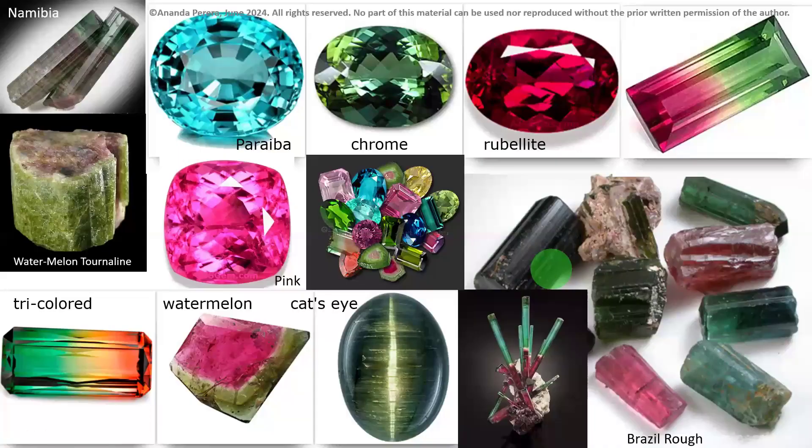Now these are other tourmaline varieties: schorl tourmaline from Namibia, watermelon tourmaline rough, tri-colored tourmaline (not bi, but tri — three colors). Look at the tri-colored tourmaline and its cutting shape. Paraiba: neon blue color, came from Brazil — the area is named Paraiba. This is a green one: chrome tourmaline. Pink color tourmaline. Watermelon. The tourmaline cat's eye — the cat's eye effect is there because of root-eye-like parallel lines, which create the cat's eye effect.